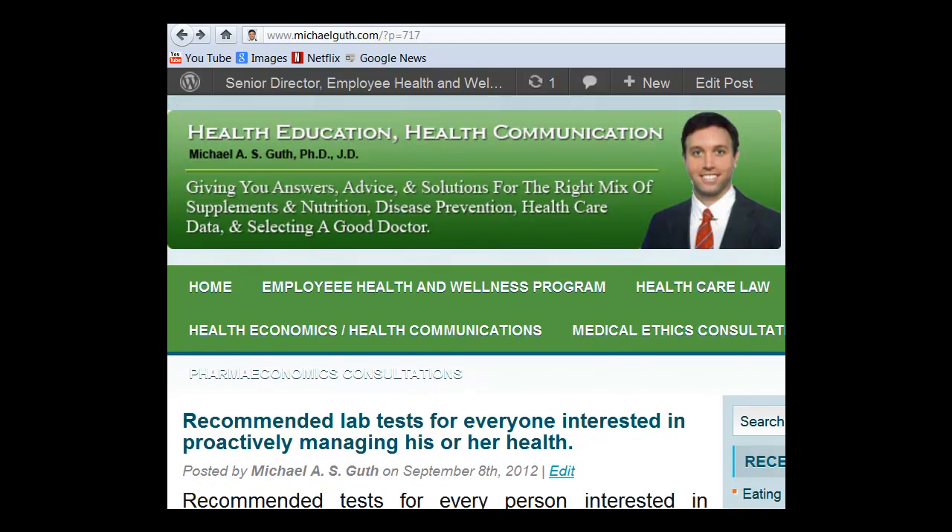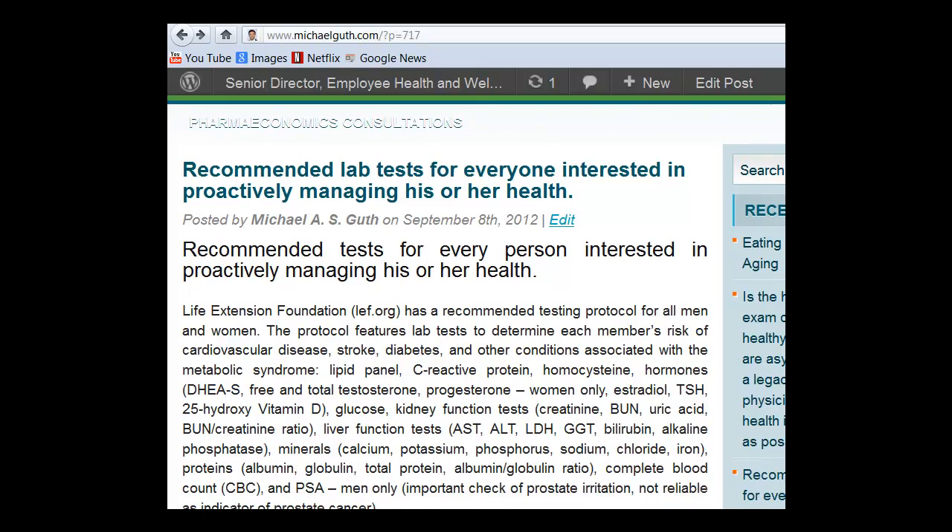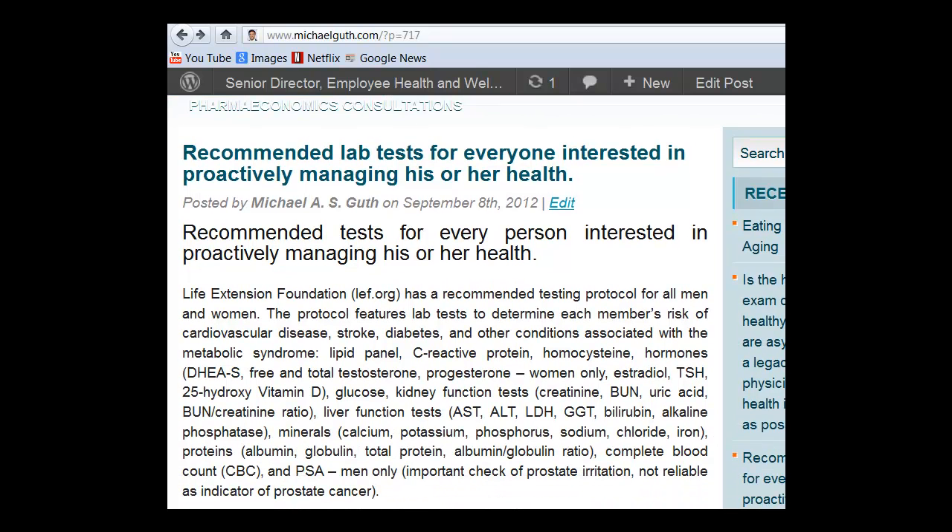Life Extension Foundation, which can be found on the Internet at LEF.org, has a recommended testing protocol for all men and women. The protocol features lab tests to determine each member's risks of cardiovascular disease, stroke, diabetes, and other conditions associated with the metabolic syndrome. The actual tests include the lipid panel,